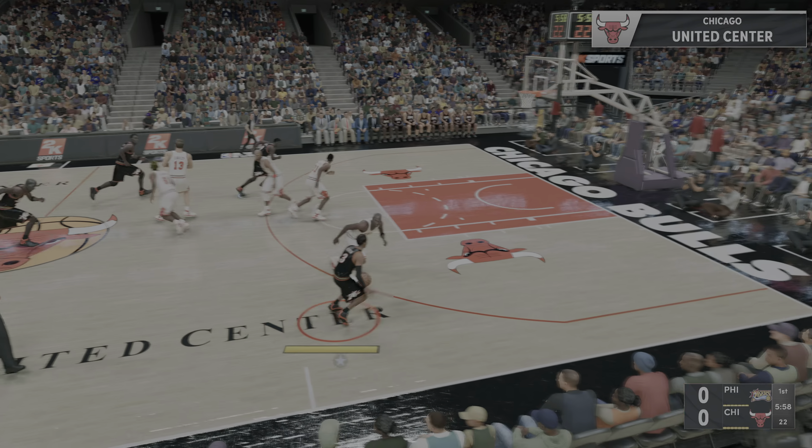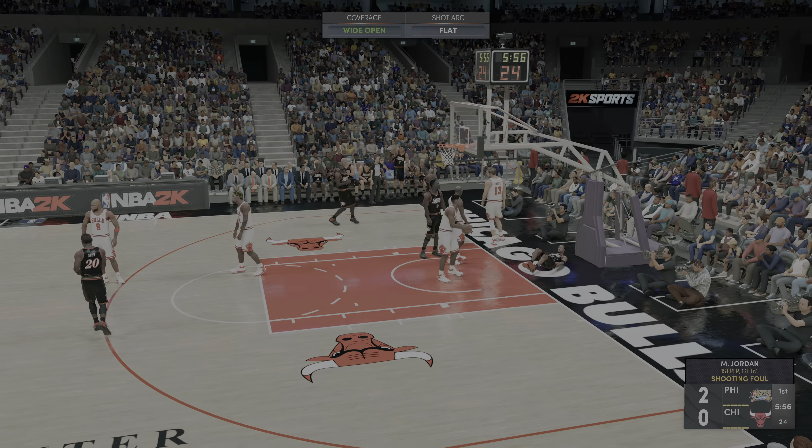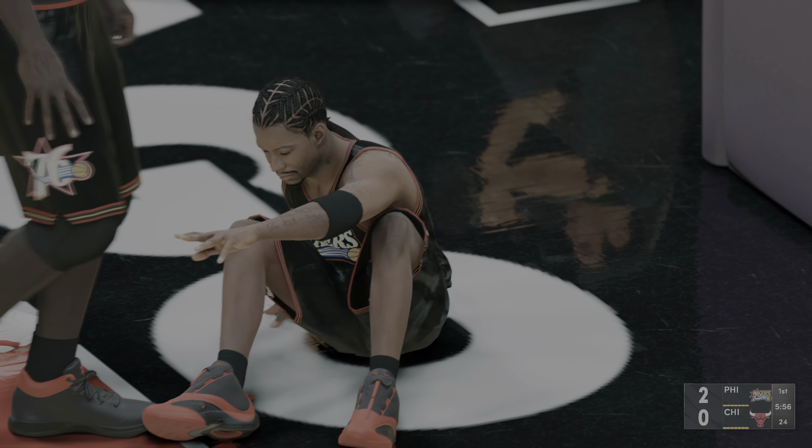Philadelphia will get the first possession. Look at the 76ers starting group: Hill is out there with Lynch, and it's Mutombo, and there's Snow, and it's Iverson in at the two.